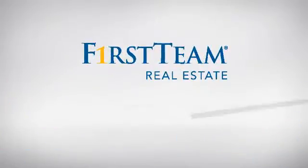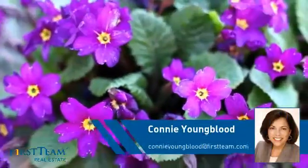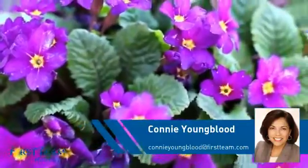At First Team Real Estate, you'll find a place you'll feel right at home in. This video is brought to you by your real estate agent, Connie.